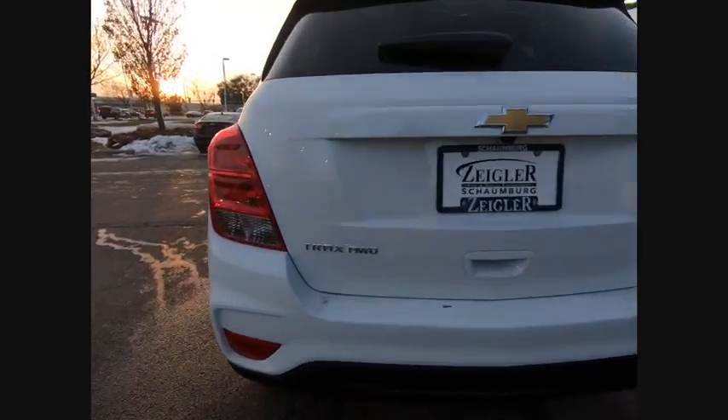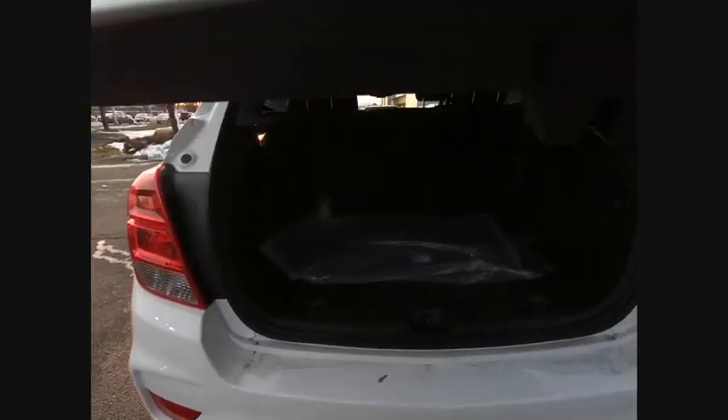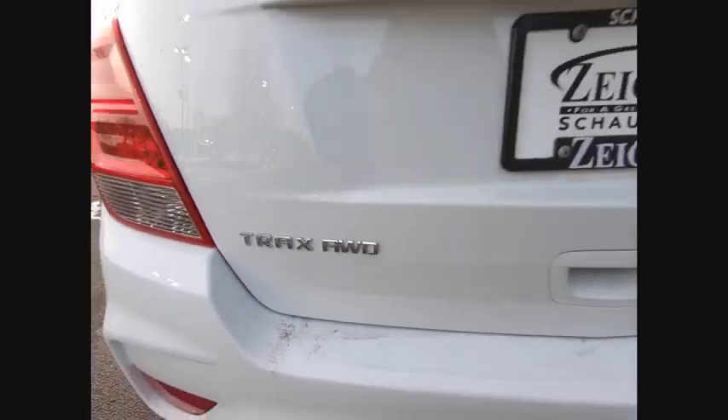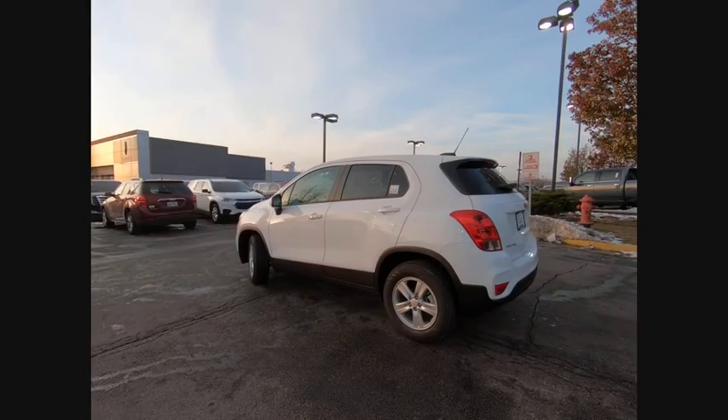Here are some of this vehicle's great options: electronic stability control, brake assist, traction control, remote keyless entry, front license plate bracket, front wheel independent suspension, four-wheel disc brakes, rear window defroster, rear window wiper, security system.